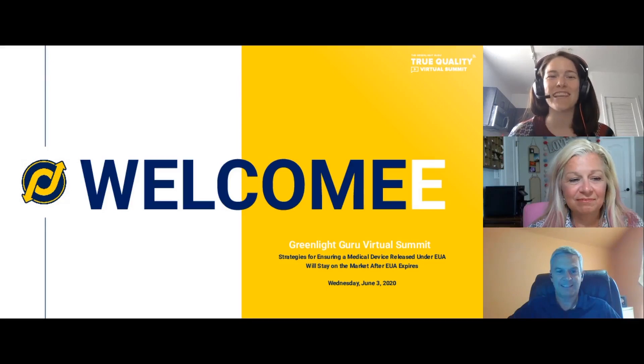Hello, and welcome to day two of the Greenlight Guru True Quality Virtual Summit, the three-day event designed to provide actionable takeaways you can implement in your own company to innovate faster, stay ahead of regulatory changes, and use quality as a strategic asset to grow your device business. This session is on strategies for ensuring a medical device released under EUA will stay on the market after EUA expires.